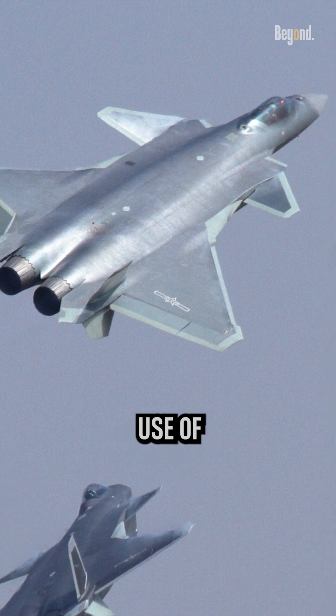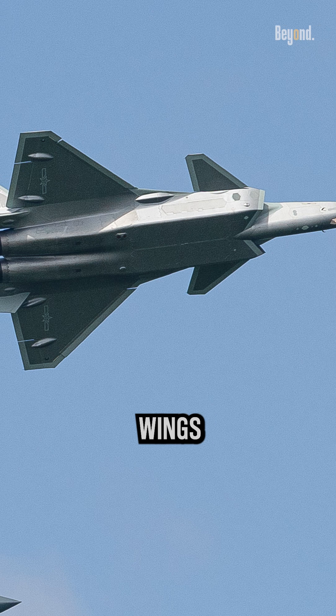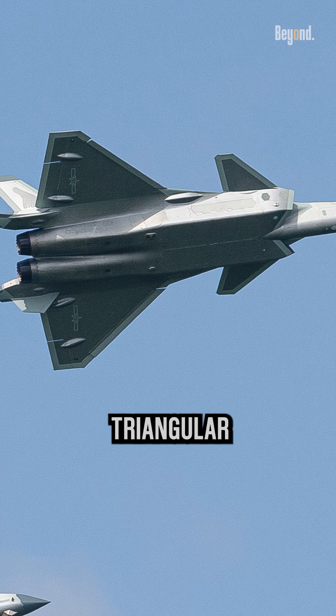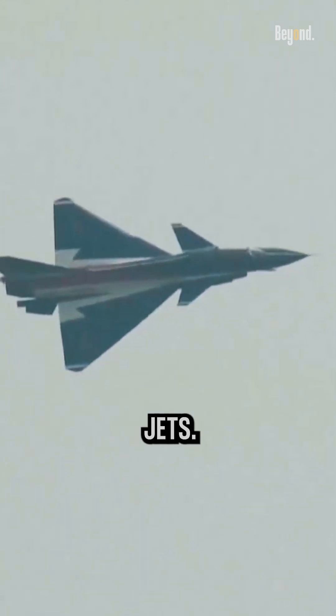This explains the shared use of a canard configuration, featuring small wings in front of the main wings, and delta wings with a triangular shape. Both features enhance control at high speeds, a crucial factor for fighter jets.